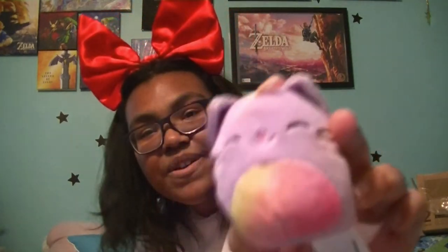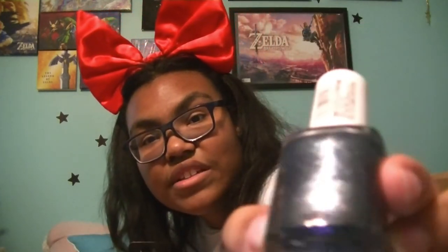And then I got a mini squish mellow — it's like a mystery blind box thing. I got this lion, and I know I got another one. There we go — I got the little kitty corn, it's so cute. And here's my other nail polish that I got; it's really shiny and glittery.